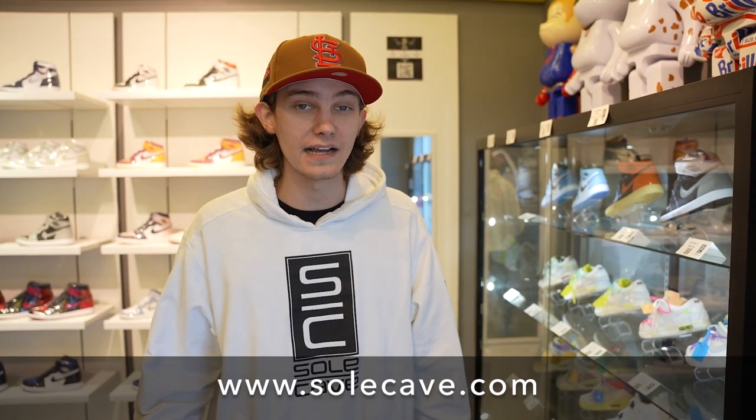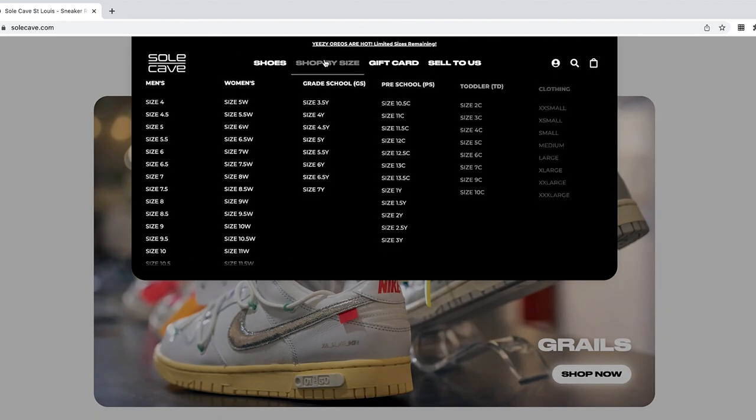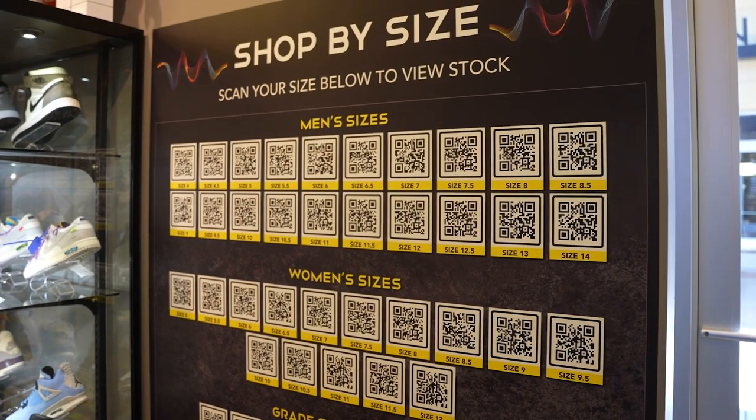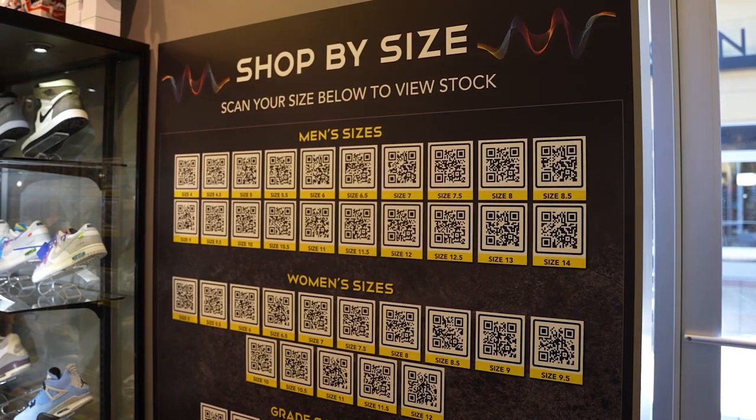Before we get started, don't forget to check out our new website, soulcave.com. We got some cool features on there. My favorite is the shop by size. It was so big online that we had to put it in-store in person. Now when you come in, if you're looking for one size, you can literally pull up to the size chart and scan your size — just that one QR code — and it will pull up everything we have at both locations.